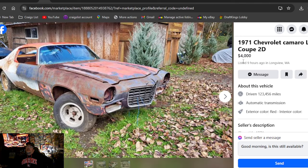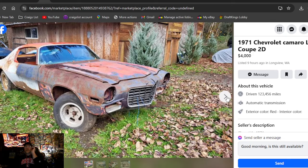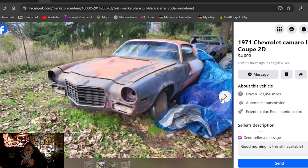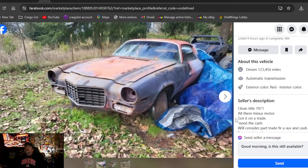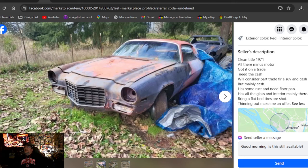This is always a hard search. 1971 Chevrolet Camaro LT1 coupe 2D, four grand, listed nine hours ago. Guys just want too much money for these cars — look at the condition for four grand. You've got to spend four grand to start your project dream car and it looks like this. It does have a title — Washington state, all there minus the motor. Got it in trade, needs some cash, will consider SUV trade.